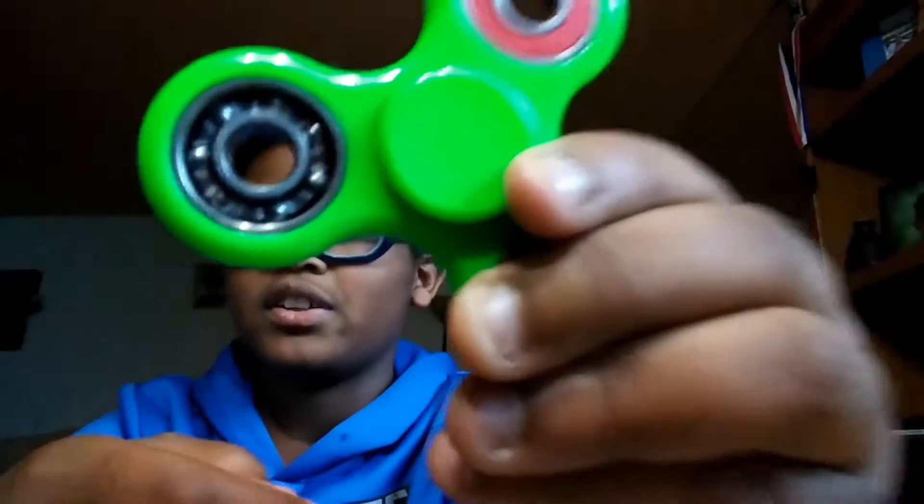It looks cool. I got really excited, but I thought it was kind of broken out — like, is that like a fidget toy inside of a fidget toy inside of a fidget toy inside of a fidget toy?